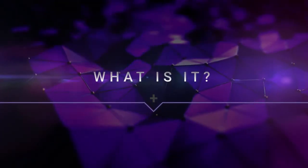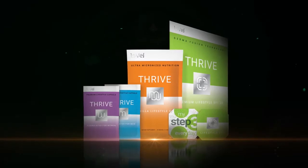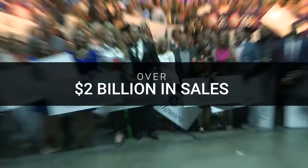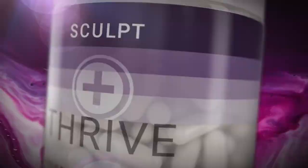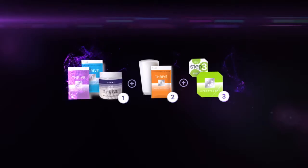The Thrive Experience with Sculpt is the combination of the Thrive Experience, which is the foundation of the largest health and wellness movement in the world, with over $2 billion in sales and 10 million customers, and Thrive Sculpt, the new amino acid phenom. This dynamic combination has already created some of the greatest and most powerful stories to date.